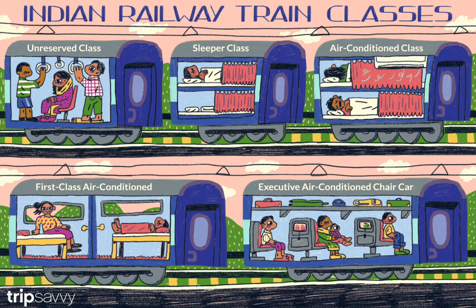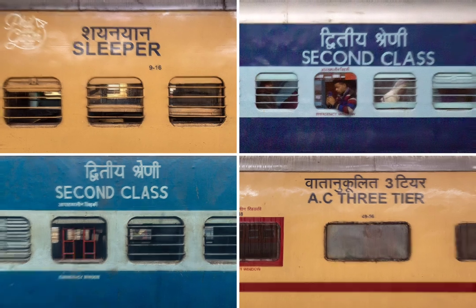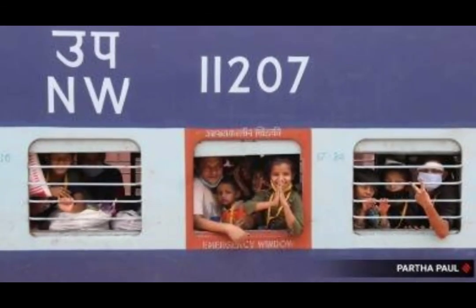Indian Railways is one of the most used travel means in India. According to a budget, the railway provides different classes of sitting. After this video, you can decide and choose the best one you like.